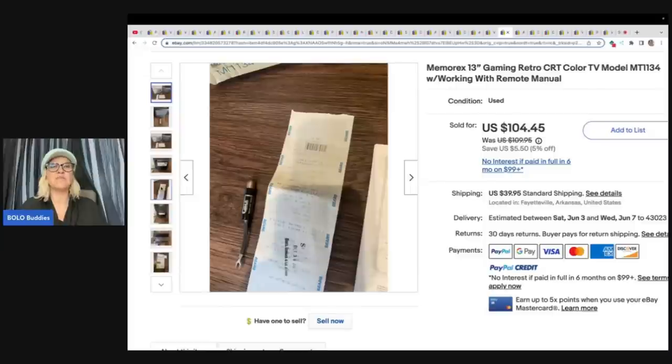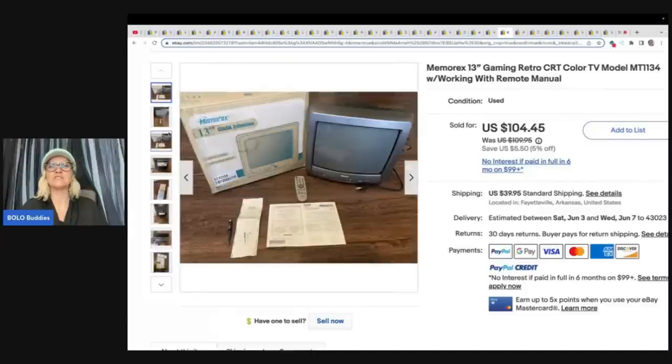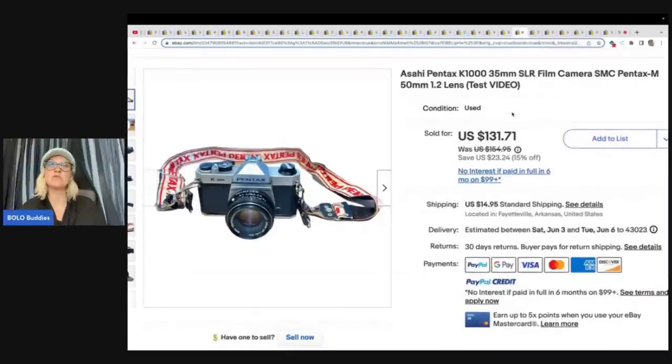What I'm seeing here is a theme of items that I would not want to ship. I am such a chicken when it comes to shipping. Let me know in the comments — do you like to ship these types of items? Do you think they're worth the risk of having to pack them and the time it takes? Or are you more like me and you stay away from the big items, the hard-to-ship items? I just love that on eBay there are so many different business models. I also don't like things that I have to test, so I'm kind of a lazy reseller. I like easy ship, easy list — no extra cleaning or testing.